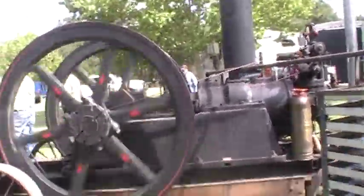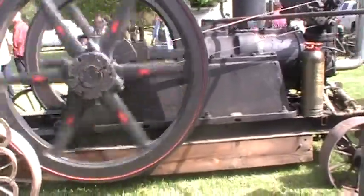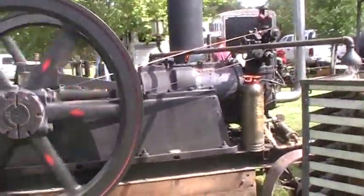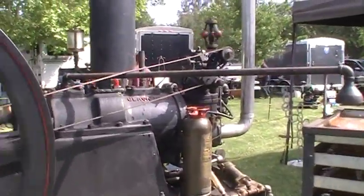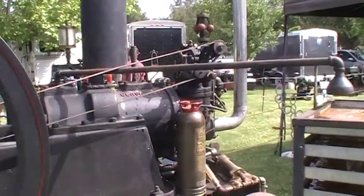Morning. Dave here. This is a nice old oil field engine. The gentleman said it ran up to 50 small oil rigs.